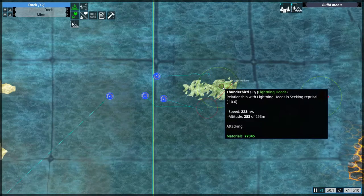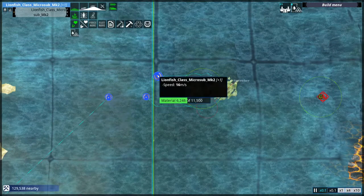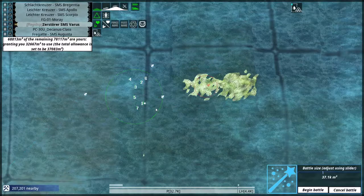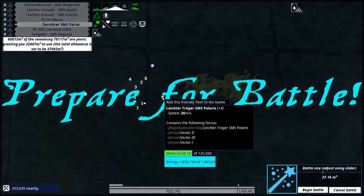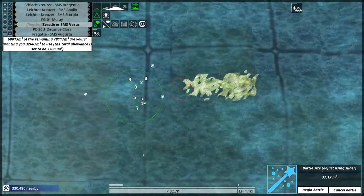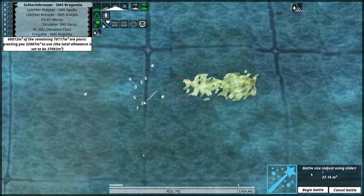Coming at 228 meters per second — that is fast. Let's introduce ourselves to the Lightning Hoods. Should I take the Polaris into combat? No, not yet. I will take the Brigantia and maybe increase the battle size to 50k.